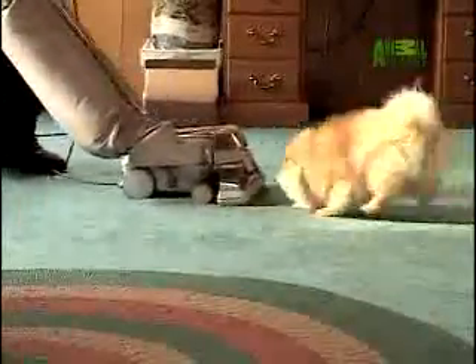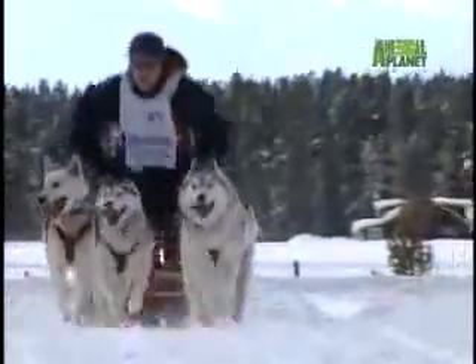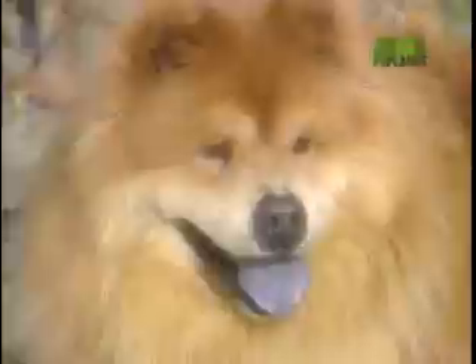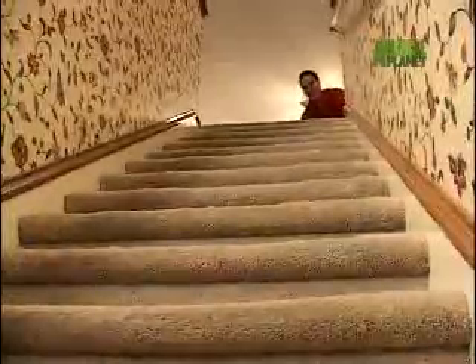Sure, they look frilly and fragile, but under this fluff lies a dog with more backbone than most breeds. Closest kin may be the Keeshound, but distant cousins include sturdy sled dogs, the steadfast Samoyed, the chivalrous Chow Chow, even the mighty Alaskan Malamute. With genes like these, it's easy to understand where this toy breed gets its guts.